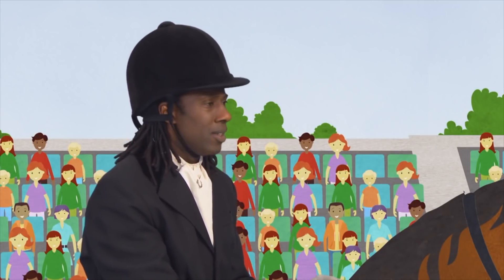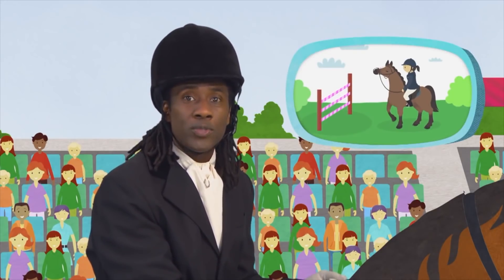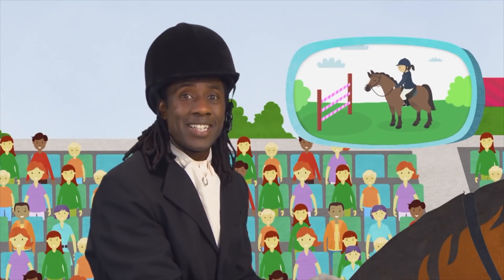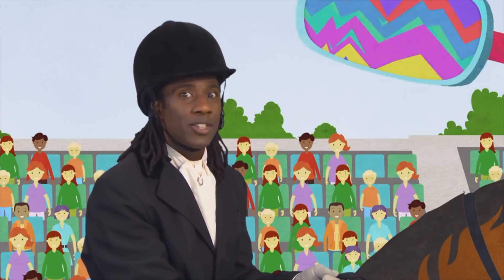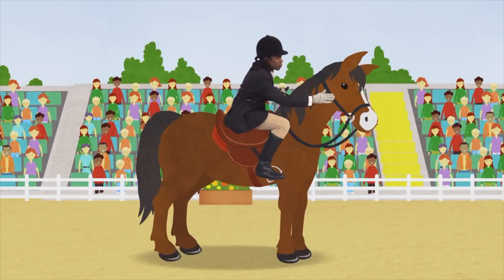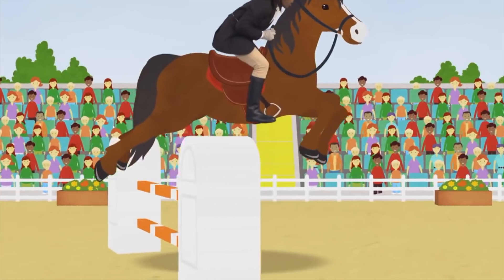Come on, Champion. We can do it. I know we can. But how? Hold on. I remember. If a horse refuses to jump, the rider can settle it and reassure it by stroking its neck and asking it to try again. Let's try that. There you are. Good boy, Champion. Now come on, let's try that again, shall we? Good boy. Oh my goodness. He's going for the big final jump. Will he get over it? Will he beat Mary Ann Fetlock? And it's a super fast time!